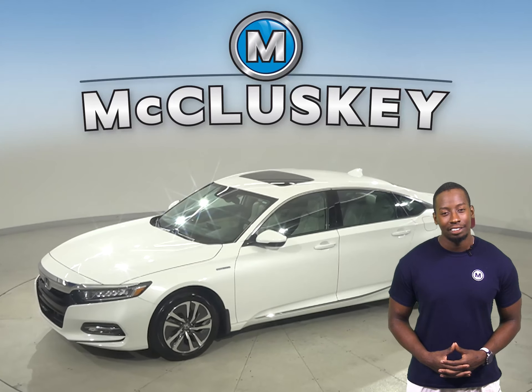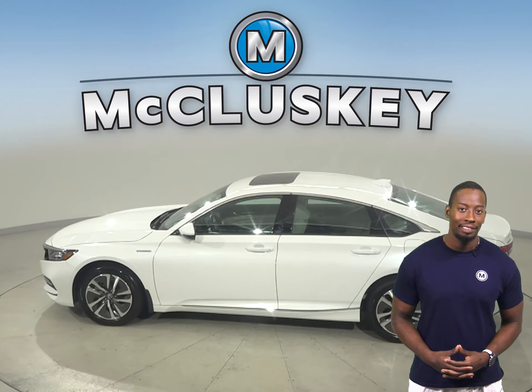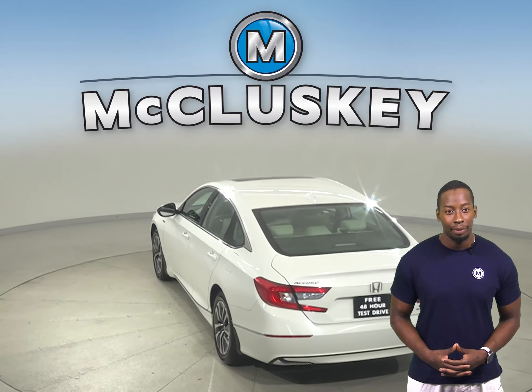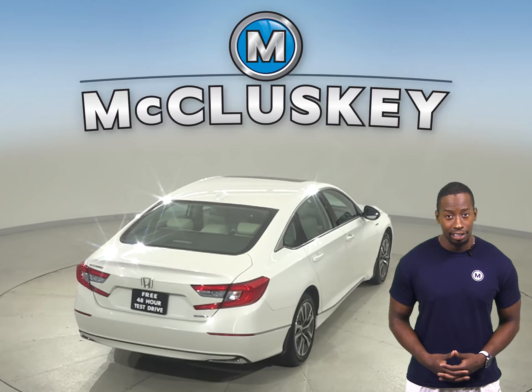Check out this 2020 Honda Accord. It has a turbocharged engine with a CVT transmission and about 10,000 miles on the odometer. It is covered by our free lifetime mechanical warranty and gets 38 miles to the gallon.